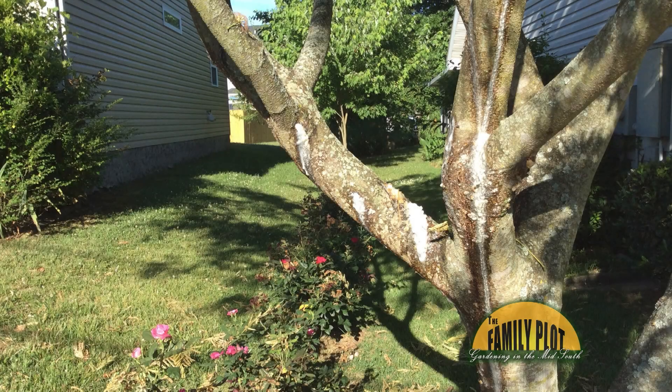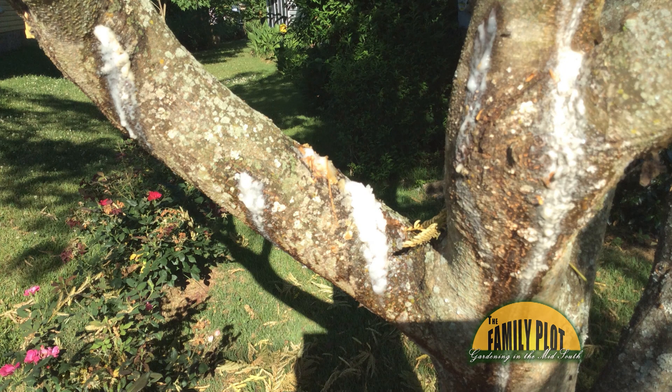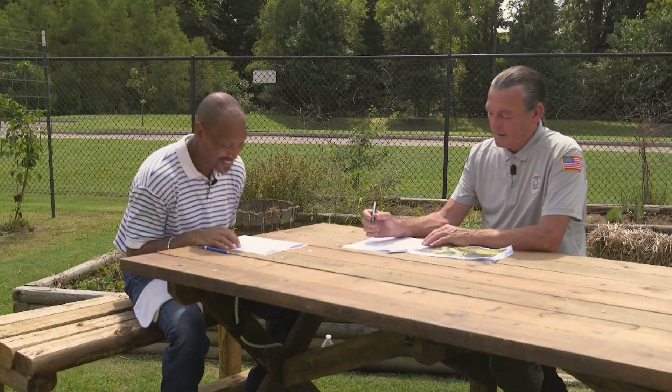This is what happened to my 10-year-old mimosa tree, and I have had it taken down. What is this problem? What a shame.